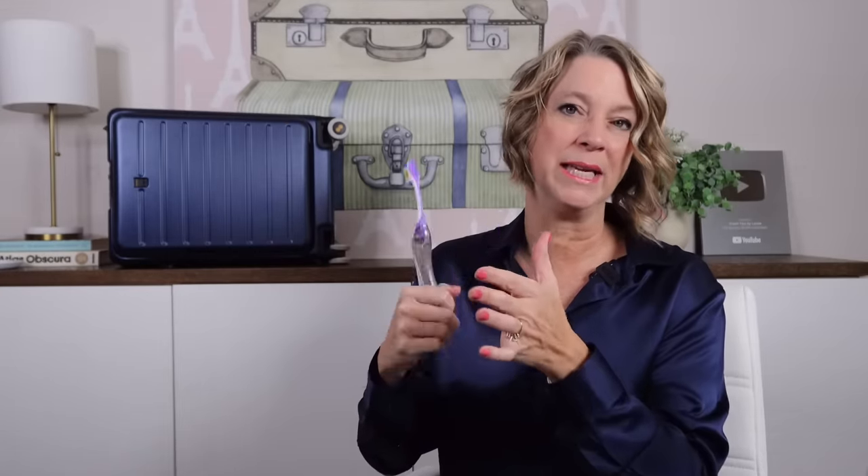This is the cutest and easiest travel toothbrush to travel with because it has air holes all through it, and once you open it up it's not going to bend on you when you're brushing your teeth.